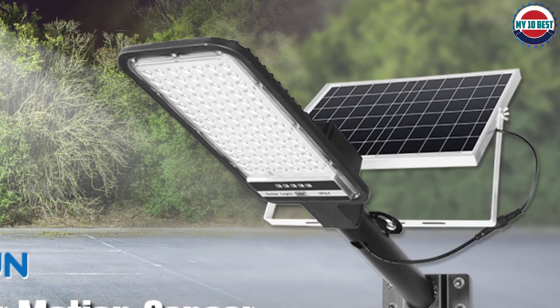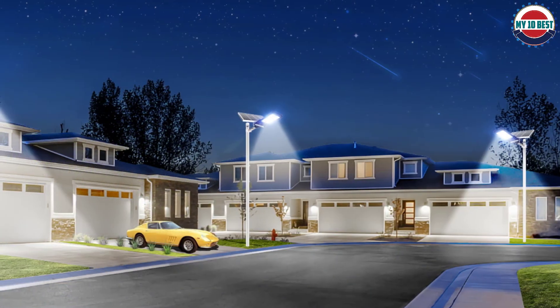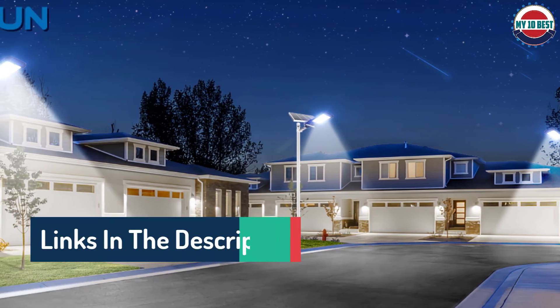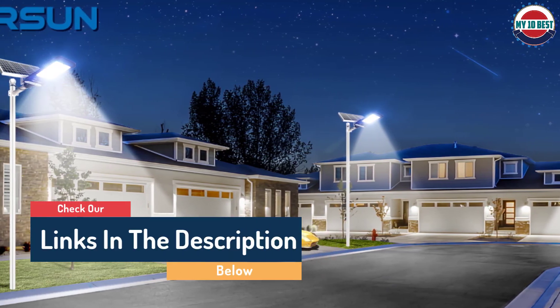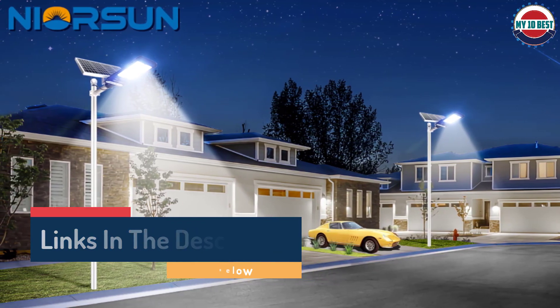In terms of battery charging, it takes 8 hours in good sunshine and will last 10 hours from sunset to sunrise. Don't be dismayed if it rains because the device is in a waterproof case. Installation only takes a few minutes — you can hang the device or fix it using screws, then use the 5-meter cable to connect the floodlight to the solar panel.